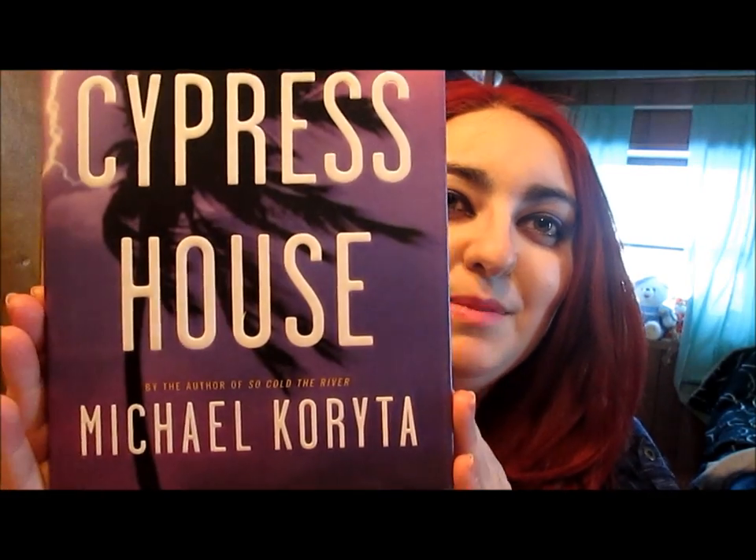The first one here I got is The Cypress House by Michael Koita or something like that. This book was originally $24.99. That sounds good — just sounds like a good book, I guess.